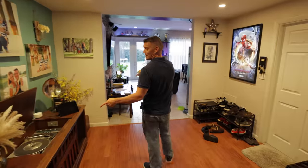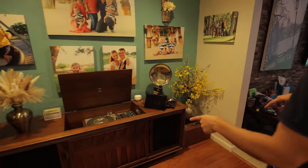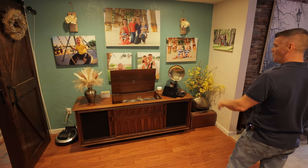Joel also has his grandfather's 1963 RCA console, which still works. The tubes that had blown out were replaced with solid state electronics, so it continues to function perfectly.